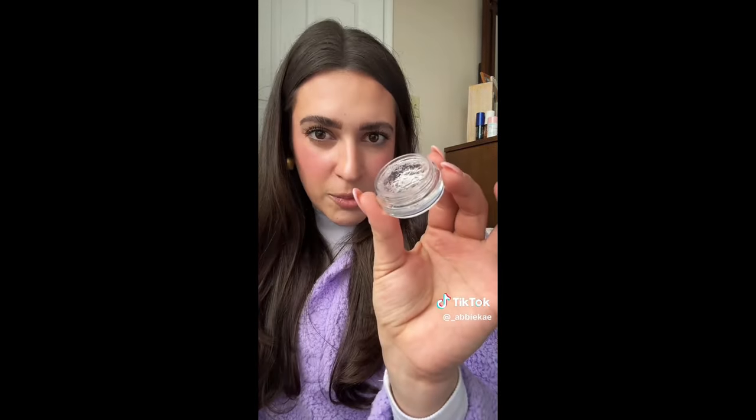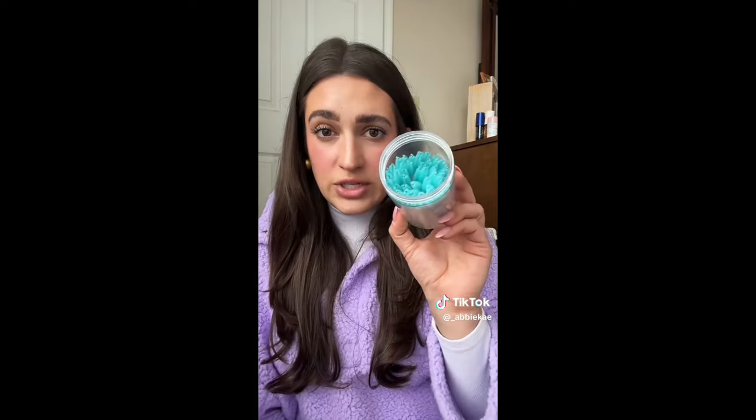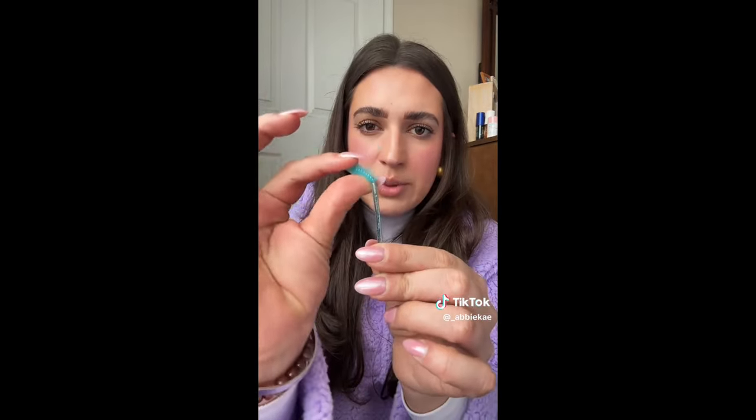My favorite last makeup product is the e.l.f. Brow Lift Gel — it's just a clear brow gel in a pot. You slap some on your brows, push them up, and they're up literally all day long. No need to spend 30 or 40 dollars on an eyebrow gel — this is all you need. And it pairs perfectly with this big pot of spoolies for your eyebrows, also less than ten dollars from Amazon. There are so many in the container you can toss them when they get gross.